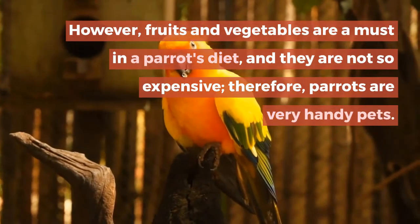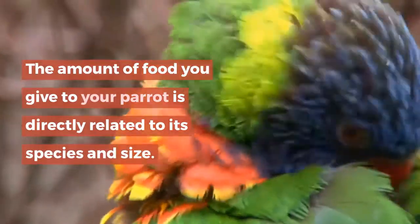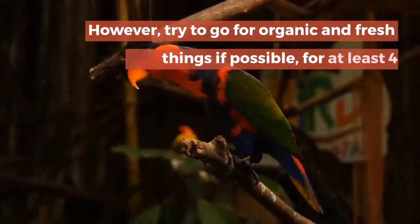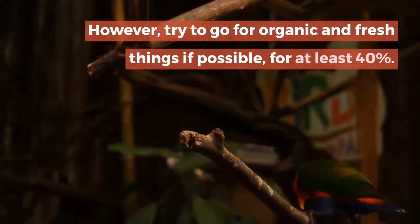The amount of food you give to your parrot is directly related to its species and size. However, try to go for organic and fresh things if possible for at least 40 percent of their diet.